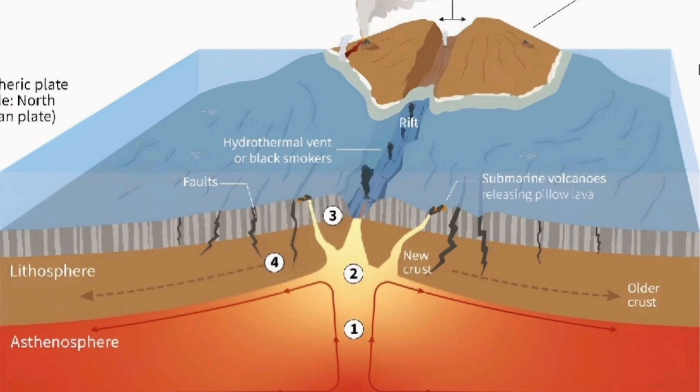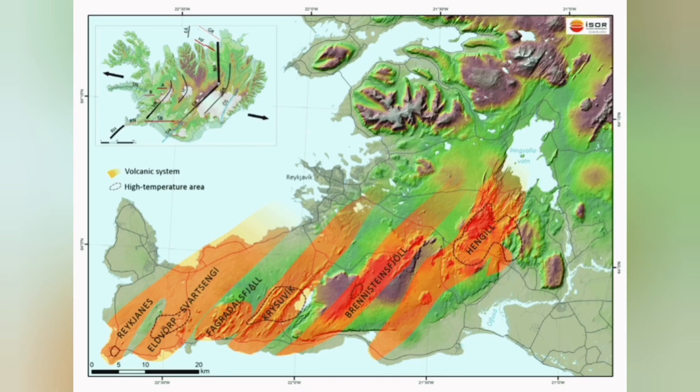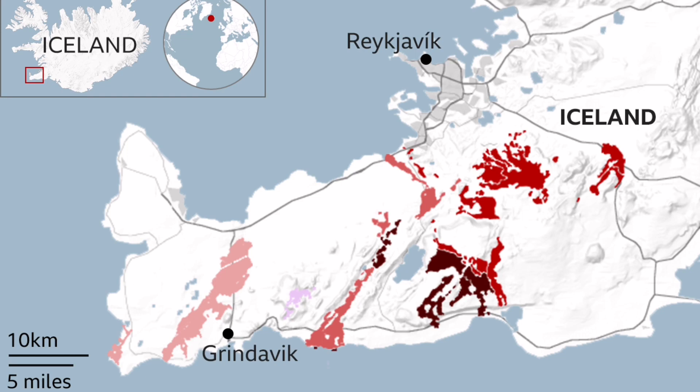This is an ophiolite sequence that we see all around the world — including Oman, through those mountains, Cyprus, and Iran. In Britain also, we have it at Lizard Point. We can see it here on the earth's crust, and we can see it in Iceland.